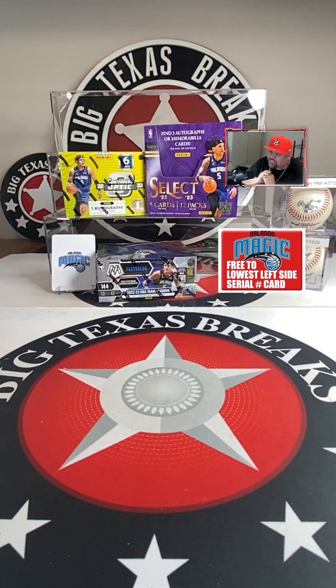We got a box of Select from a fresh case, Contenders Optic, Mosaic Fast Break — all 2022-23. This is break number 150! Magic is free to the break.